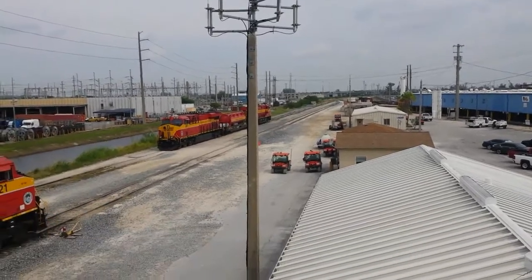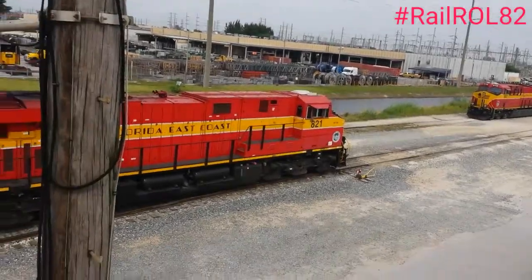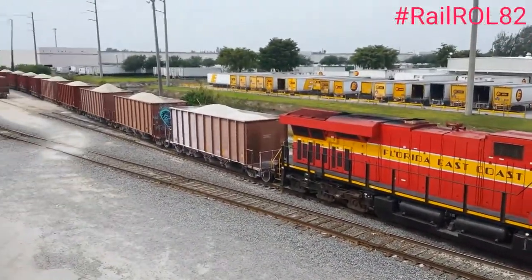To your left you can see LNG tower number 807, and right now they're building train 202, which is going to be headed northbound at approximately 12:30 p.m.